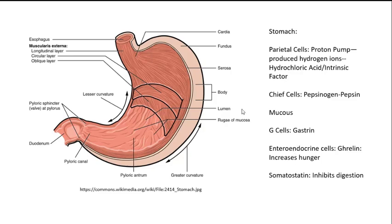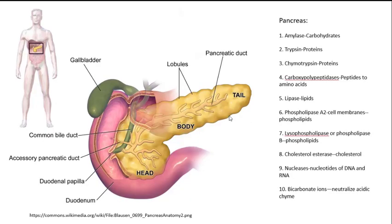Food enters the stomach, but what exits the stomach is a pasty substance called chyme. Chyme exits the stomach and enters the next part of the digestive system called the duodenum.